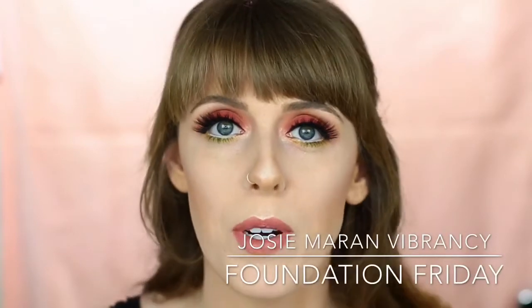Hey everyone! Thank you so much for clicking on my channel and welcome to the second week of Foundation Friday. I'm super excited about this series and I hope you guys like it as much as I do.